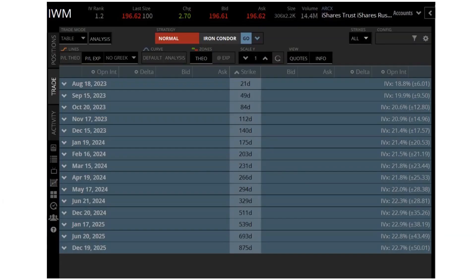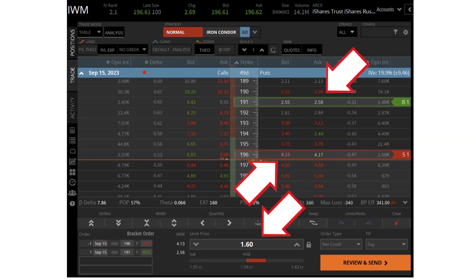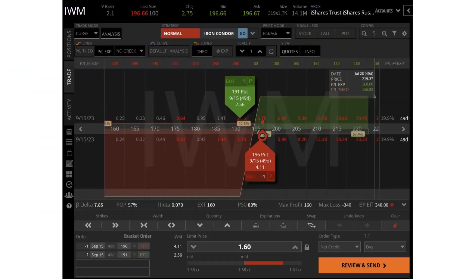Now we go to the option chain for IWM and do the same, except on the put side, selling the put credit spread. We click on the same September 15 chain and open it up. We click on the bid to sell the 196 put and the ask to buy the 191 put, and collect $160 — about the same as we collected for the QQQ call credit spread. As long as the stock price stays above the 196 short put, we keep the entire premium collected.